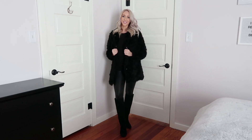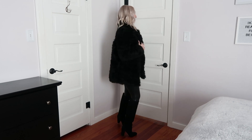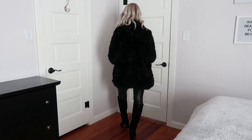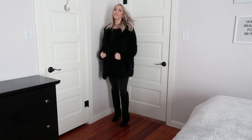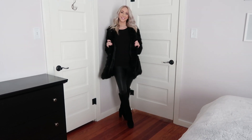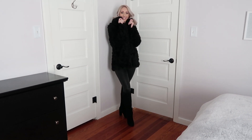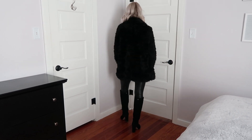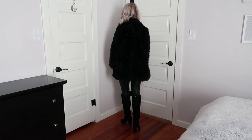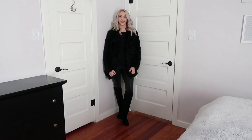For outfit number three, I changed out my leggings for these really comfortable and very flattering Spanx leggings. I kept on the same Felina shirt, then switched out my H&M jacket for this really cute black teddy bear coat, which is also from H&M. I also put on these beautiful over-the-knee suede boots.